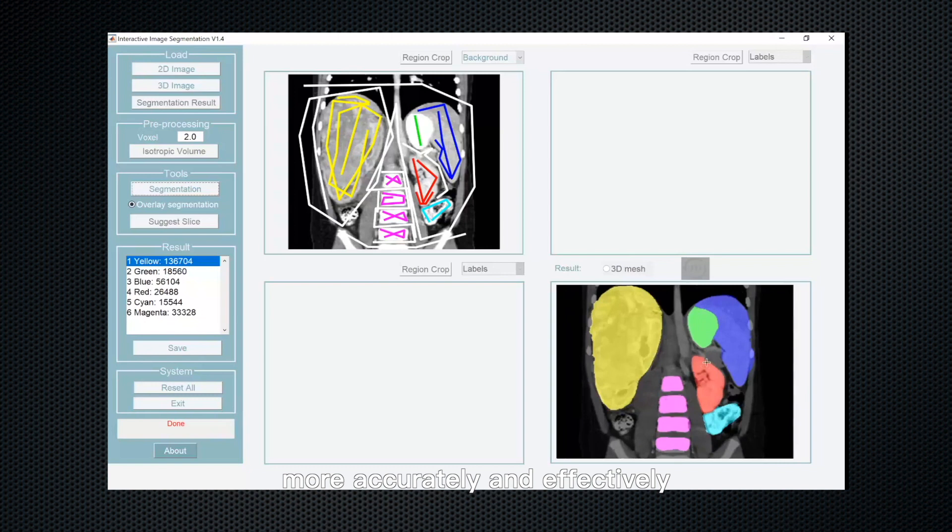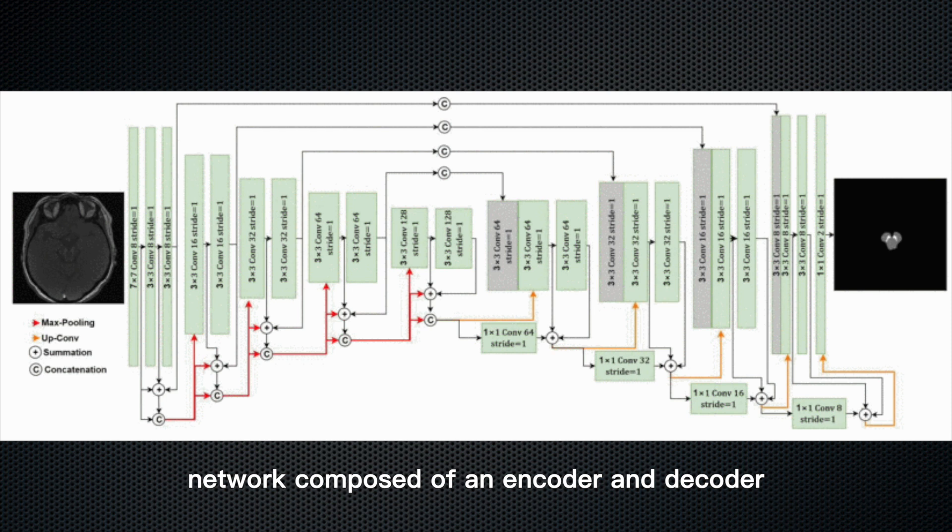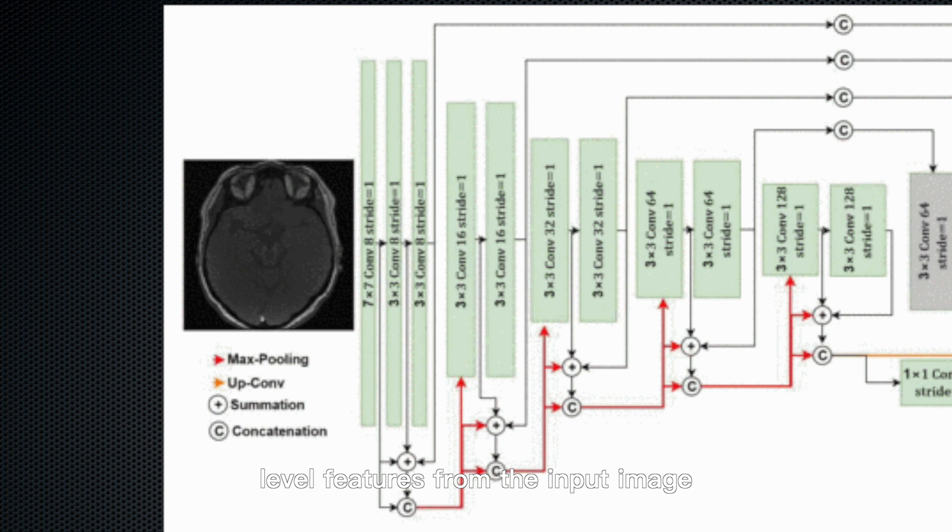DRUNet is a deep convolutional neural network composed of an encoder and decoder. The encoder is used to extract high-level features from the input image, while the decoder is used to recover the output segmentation mask.